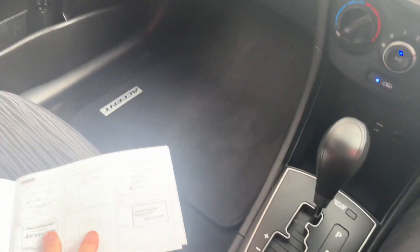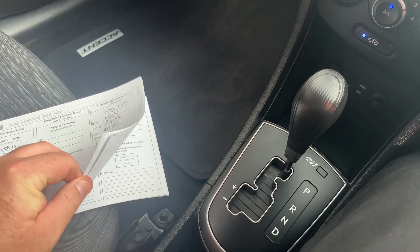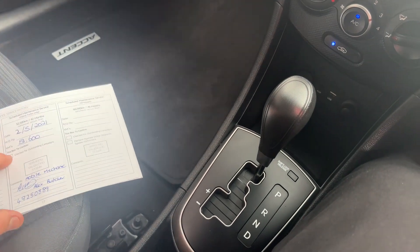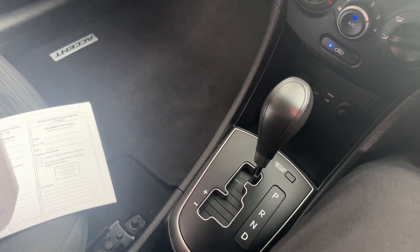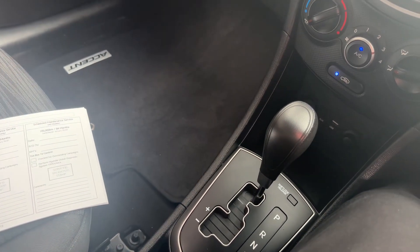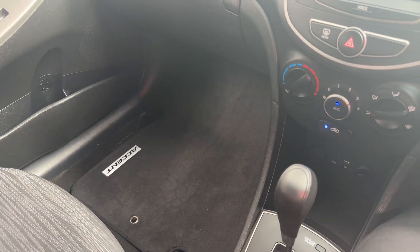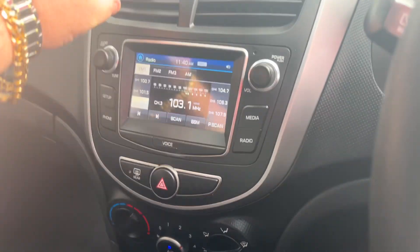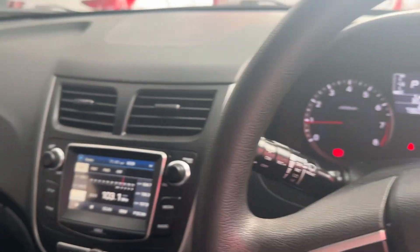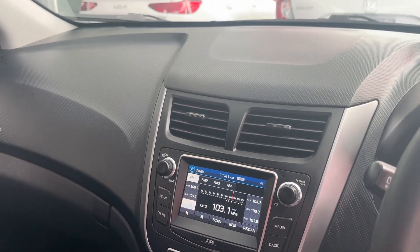We've got a really good service history on this car — services at 1,700 kilometres, 12,000 kilometres, 29,000, 37,000, 51,000, and then one at 71,000 as well. Very good service history on the vehicle. You've got your carpet floor mats as well. Another great thing about these cars is the air conditioning system — it kicks in straight away, so even on hot days you're going to get air conditioning pretty quickly.